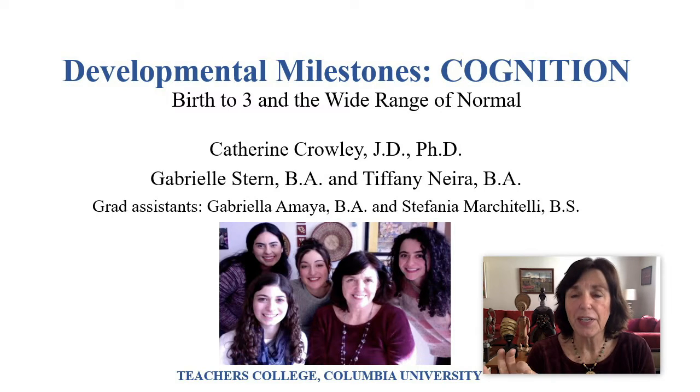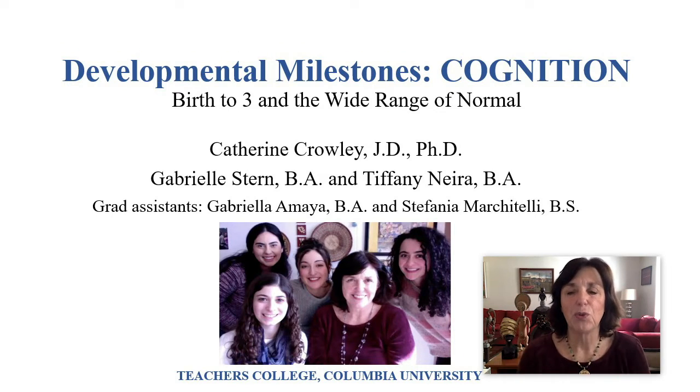So we're looking at birth through three and the wide range of normal. I did this with two of my graduate students, co-authors Gabby Stern and Tiffany Neira, and also the grad assistants, Gabriela Amaglio and Stefania Marchietelli — they're all graduate students here at Teachers College, Columbia University.